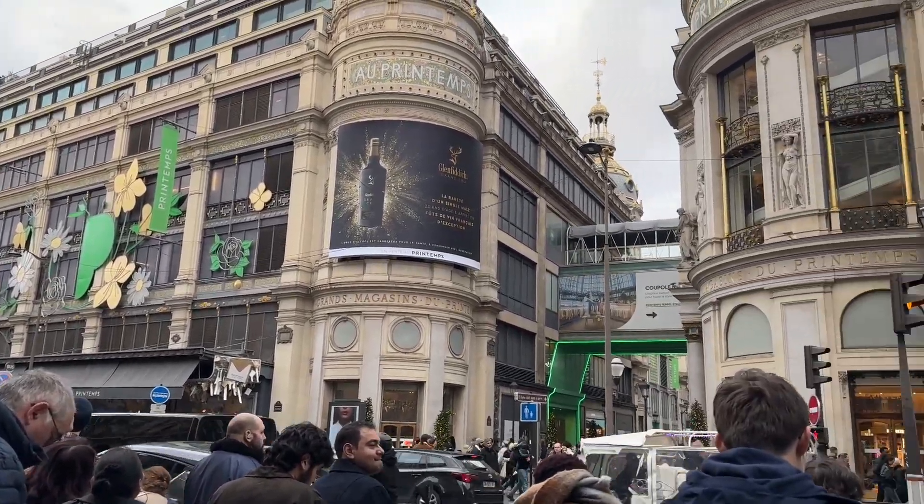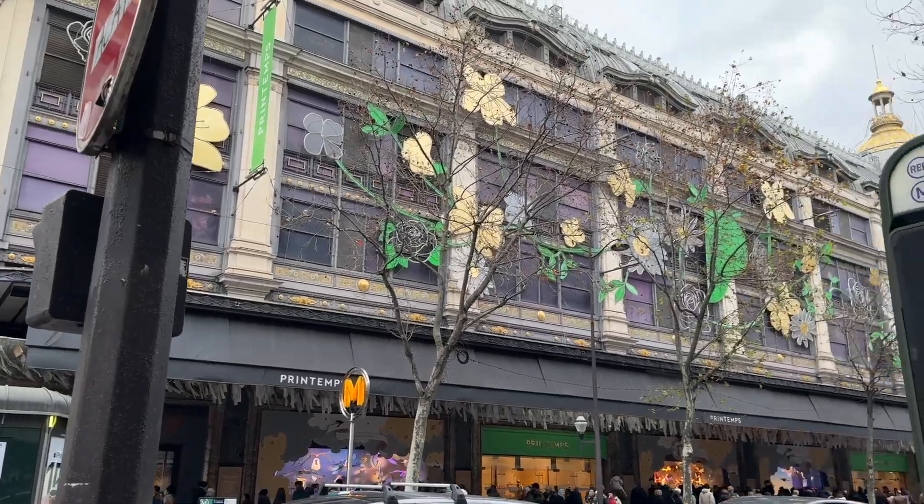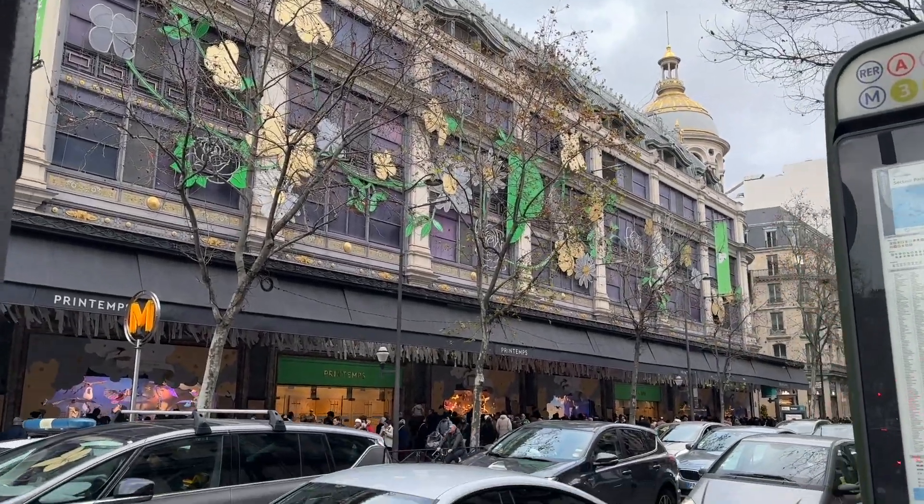Look at these beautiful buildings in Paris. Not sure what they are, but we are going to find out as we go across.